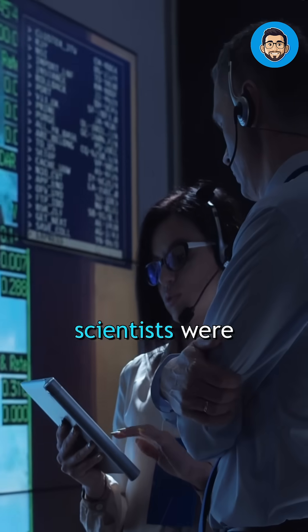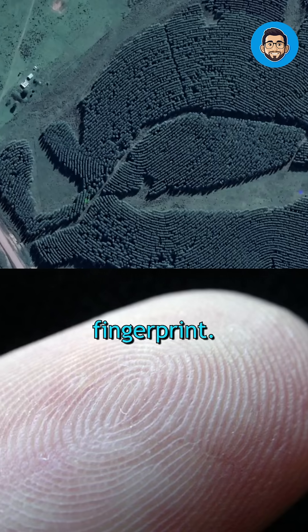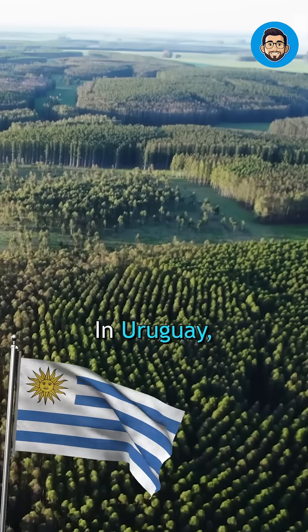When a satellite took this image, scientists were shocked. It looked exactly like a human fingerprint. But it's not. It's a forest, a real one, in Uruguay.